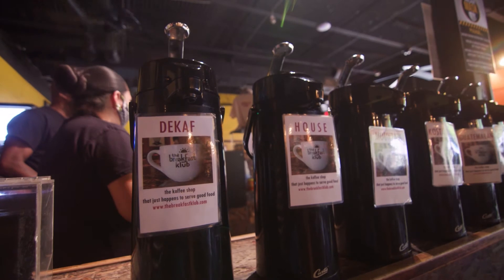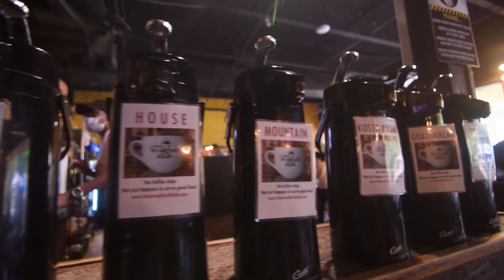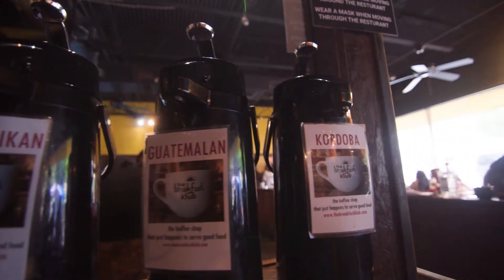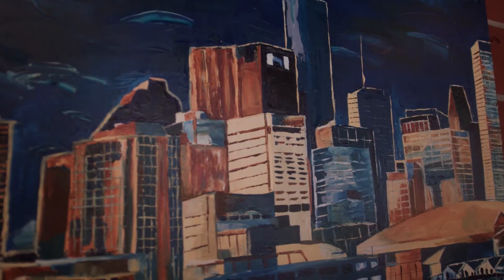Our slogan is we're a coffee shop that happens to serve great food. So when you come by the Breakfast Club, you definitely have to get some coffee. We're a community builder — almost 20 years now, we've been doing so much for the community.